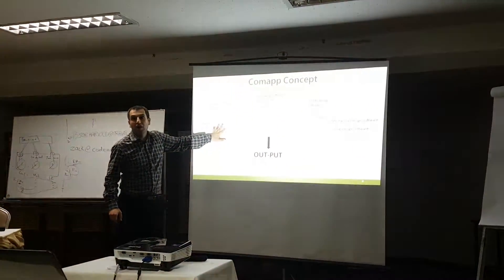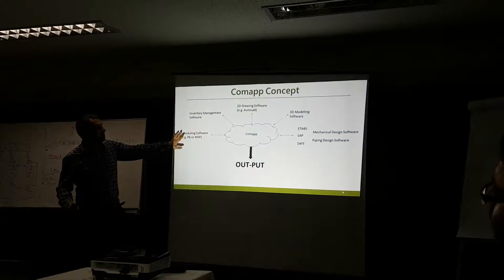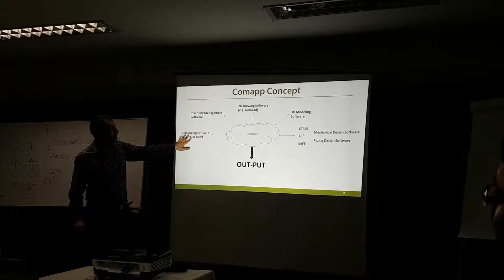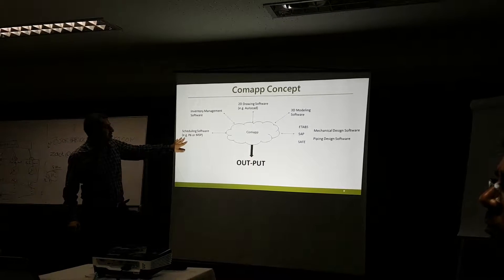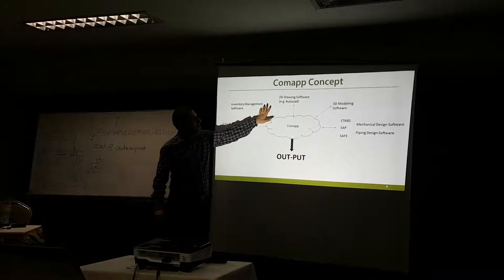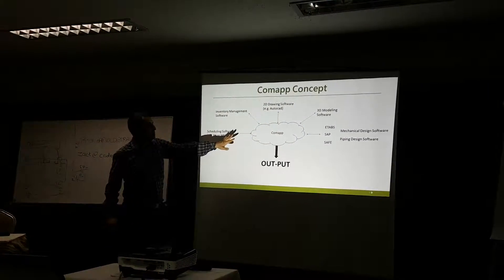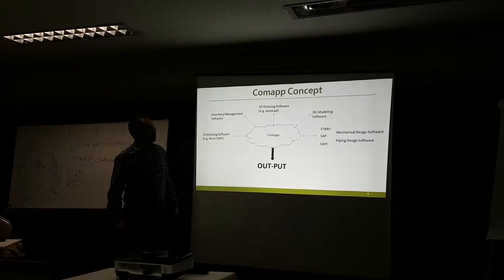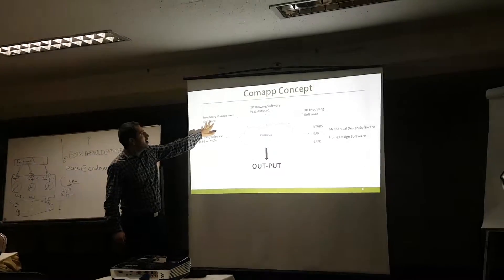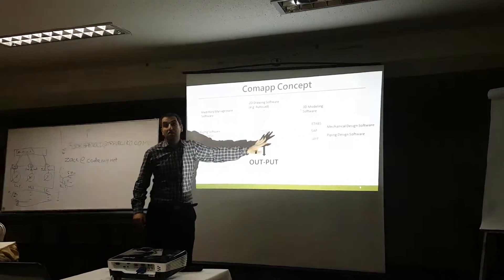Our idea is similar to existing solutions but with some new changes. We will have scheduling and planning from scheduling software — either Primavera or MSP — and 3D modeling software that produces a 3D model of the whole project. Some additional features are not yet included in the application.